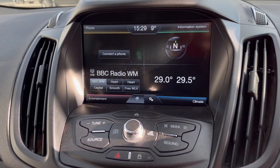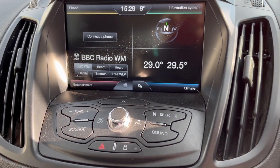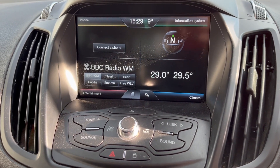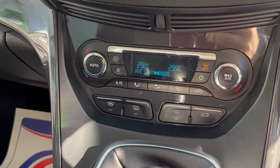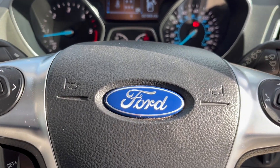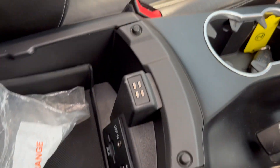It's got satellite navigation — it has actually got it programmed in. You've also got DAB radio, Bluetooth, climate control, heated seats, cruise control, and a multifunction steering wheel. It's got an aux and a USB as well.